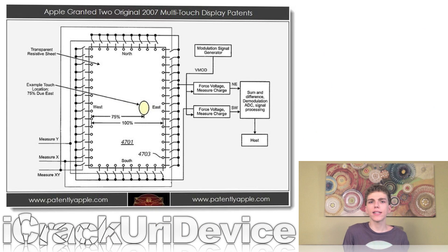Apple was granted two touchscreen patents they filed for back in 2007. The first one outlines the different combinations as to where they could integrate the different touch-sensing elements into the liquid crystal display. This could possibly pave the way for more precise, sturdy, and thinner touchscreens to be used in next generation devices.